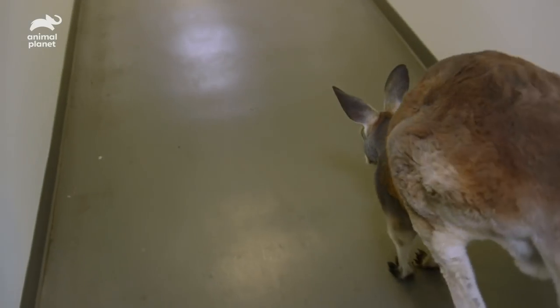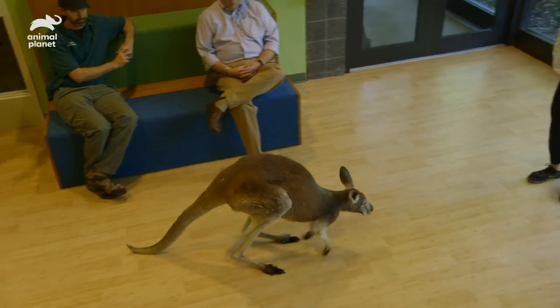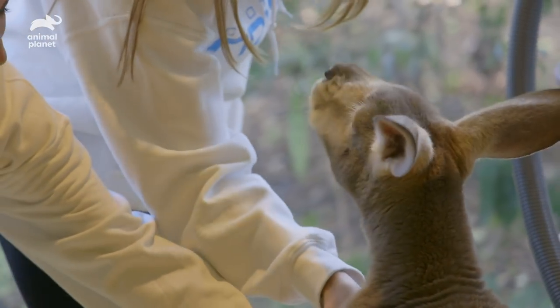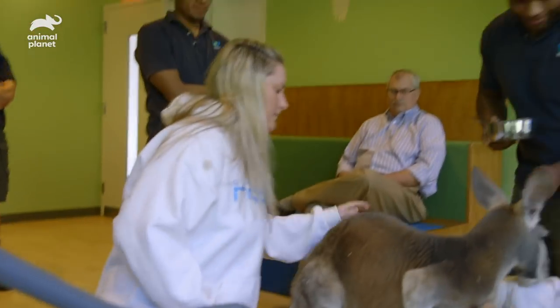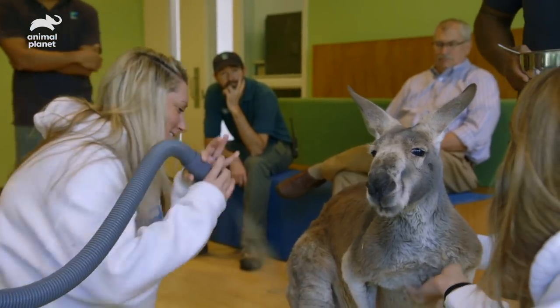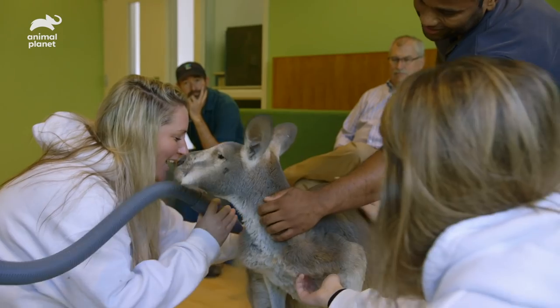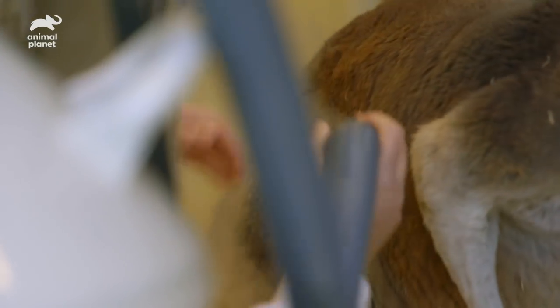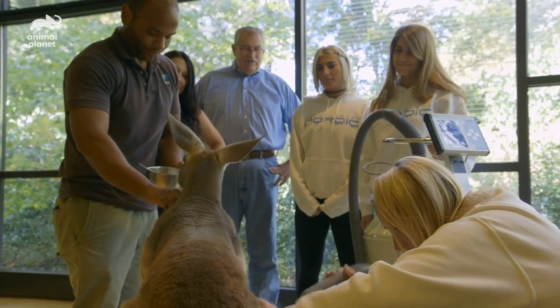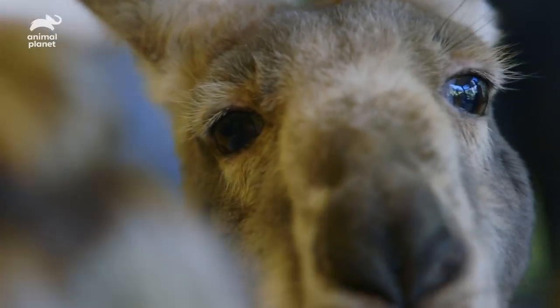Come on, bud. Good boy, Dave. Cryo time. I'm excited. Hopefully if he accepts the treatment, I think this is going to help his arthritis. So this is about negative 200 degrees, just because of how close I am to his skin. He's being very tolerant. He's a good boy. It's amazing how quiet that is. He's enjoying this.